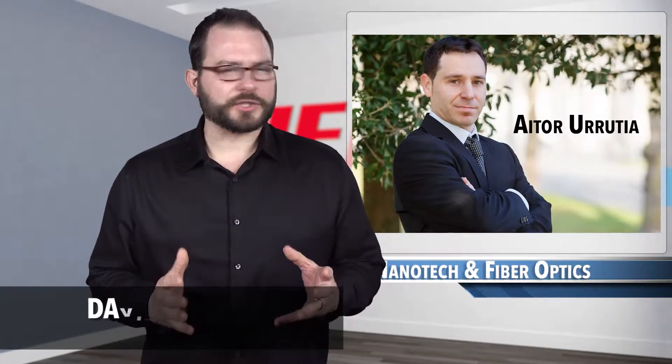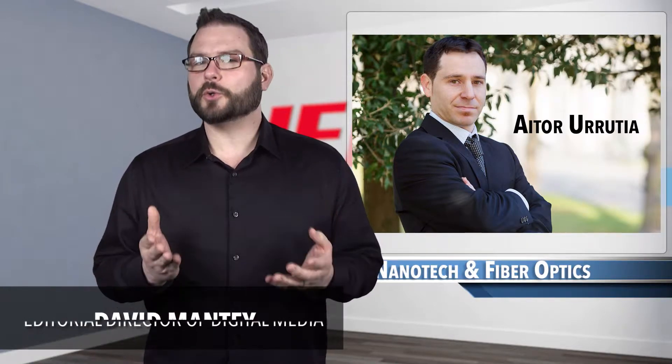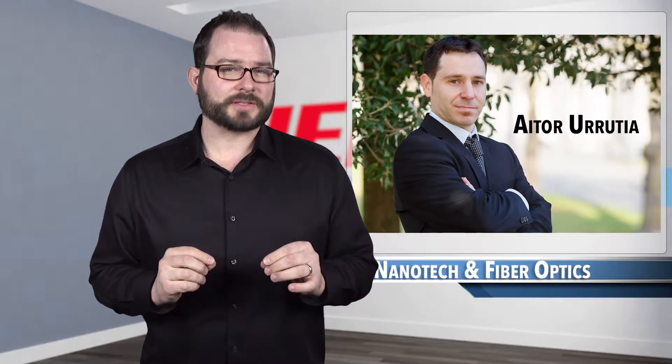By combining nanotechnology and fiber optics, engineer Aitor Urrutia has developed new humidity sensors to combat the proliferation of bacteria at facilities built in high humidity environments.